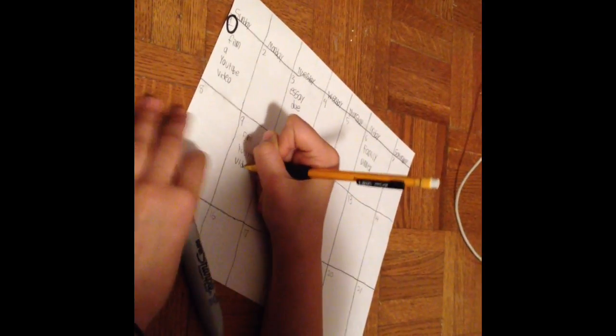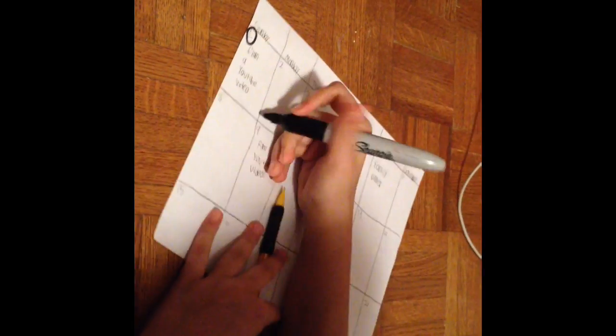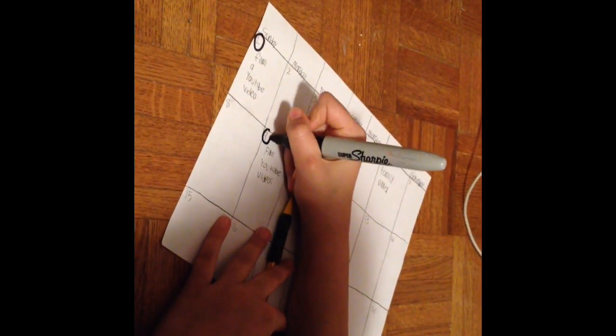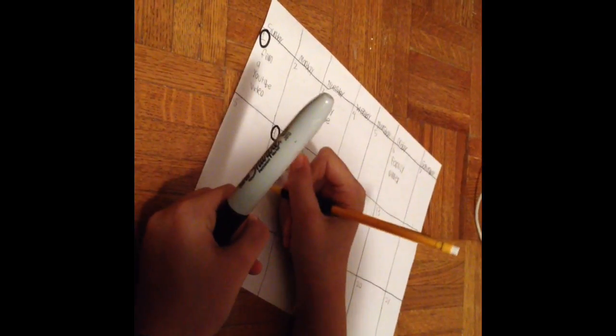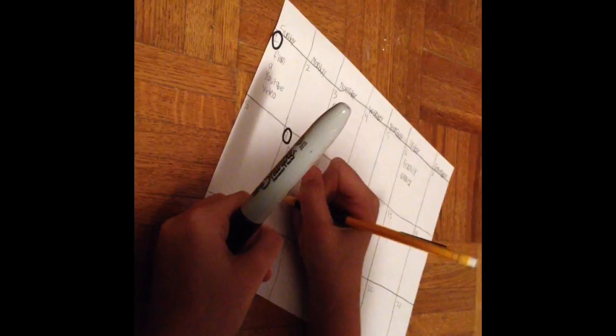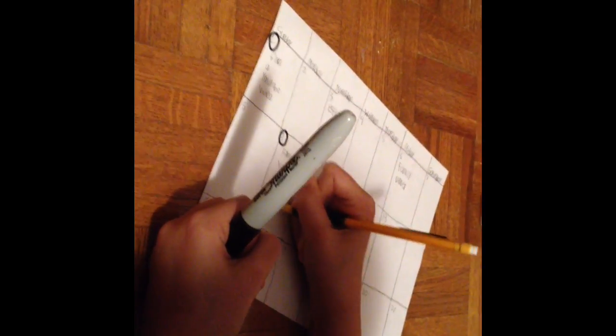I also really highly recommend making a calendar or setting dates so you get more organized. For example, one day when you want to plan and make a YouTube video, you might be busy — so a calendar really helps. And that is also one way to really get organized, and it's actually what I do.